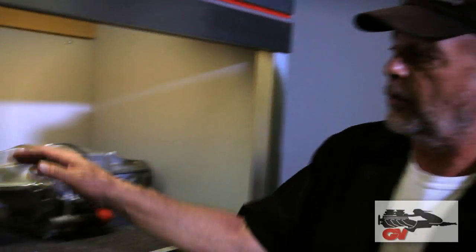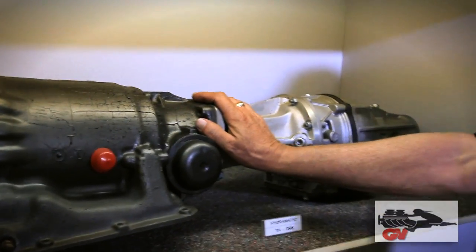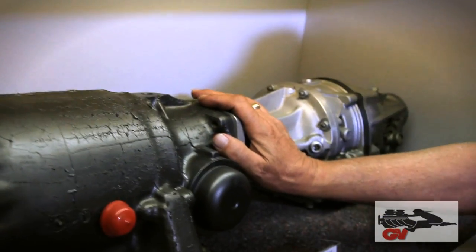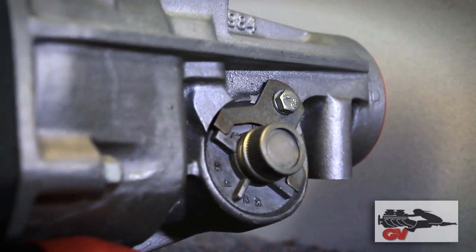When we put a Gear Vendors behind that, it bolts into that first-gen Camaro with no modifications on any of the three. Turbo 400, Powerglide, Turbo 350 — all go into the car as a simple bolt-on.